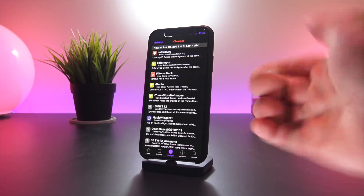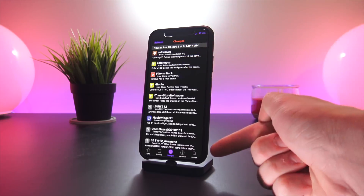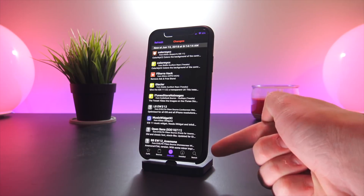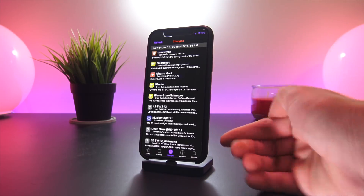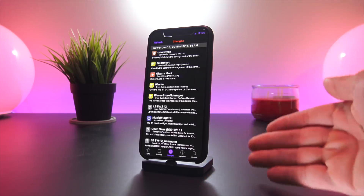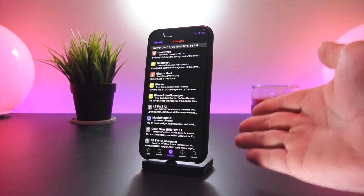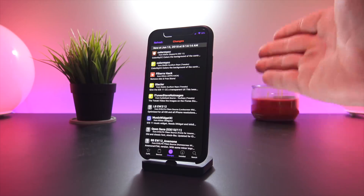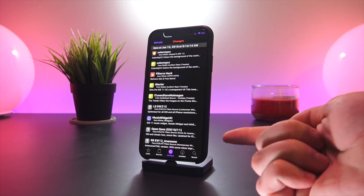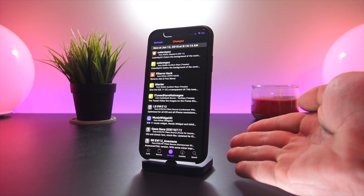Within Cydia I also have Tweak Counter, which shows the amount of tweaks installed. At the bottom of Cydia, the tweak called Saw removes the physical space, and Hide Bar X removes the white bar that's typically there. And then No More Small Apps allows for full-screen Cydia and other apps that haven't been optimized yet for the iPhone 10 screen size.